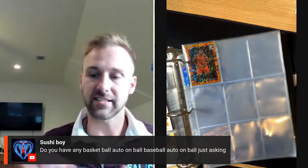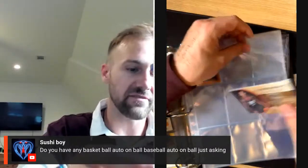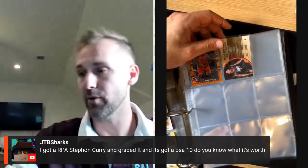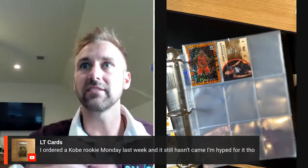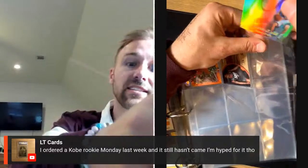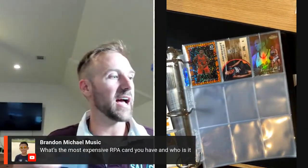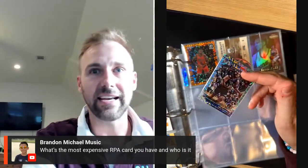I do have a baseball — I have a Mickey Mantle autographed baseball. My grandmother gave me that and I need to get it certified to see if it's real. There's a Lou Williams numbered rookie card out of 1750 — pretty sweet, picked up at a Dallas card show for a dollar. LT Cards — I ordered a Kobe rookie on Monday last week, it still hasn't come in, I'm hyped for it. I collect Kobe rookies — the best Kobe, most expensive Kobe rookie I have is probably my PSA 10 Topps.